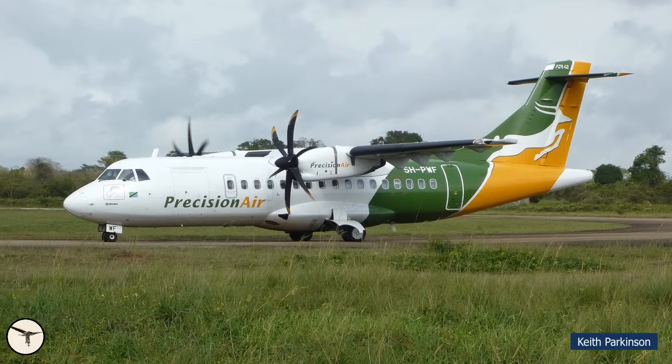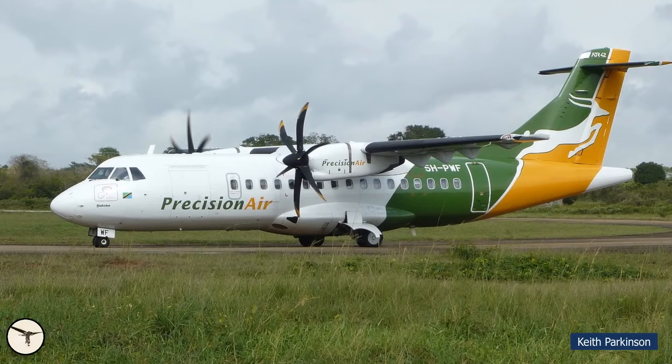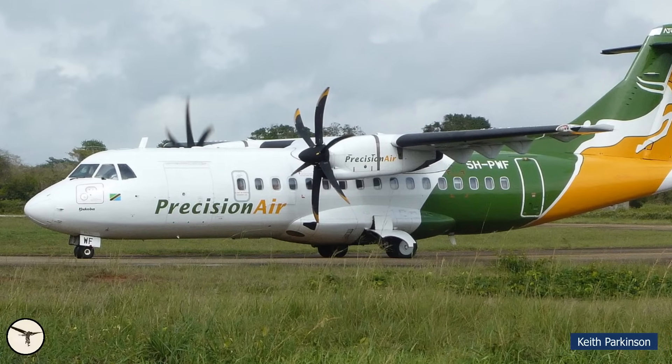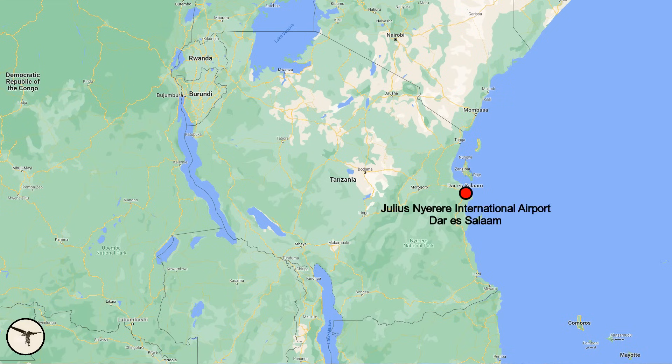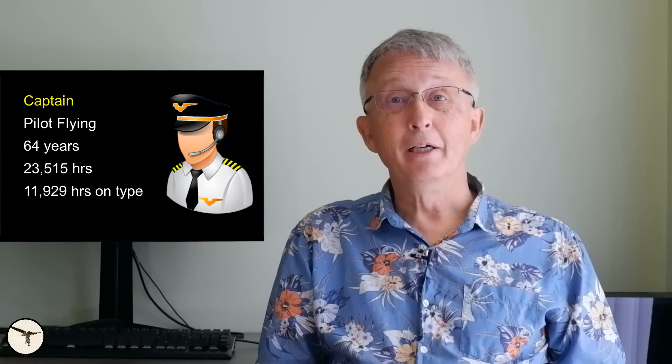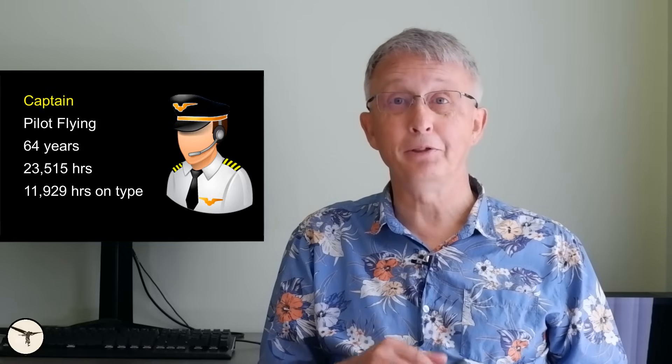On the 6th of November 2022, at 06:10 local time, an ATR 42-500 from Precision Air, registration 5H-PWF, flight number 494, took off from Julius Nyerere International Airport, Dar es Salaam, for a scheduled flight to Bukoba, 550 nautical miles to the northwest. The weather forecast for the route was good and the estimated time of arrival at Bukoba was 08:25 local time. The aircraft was carrying a crew of four — two pilots and two cabin crew members — as well as 49 passengers. The pilot in command was the pilot flying. He was 64 years old with a total of 23,515 hours, of which 11,929 hours were on the aircraft type.